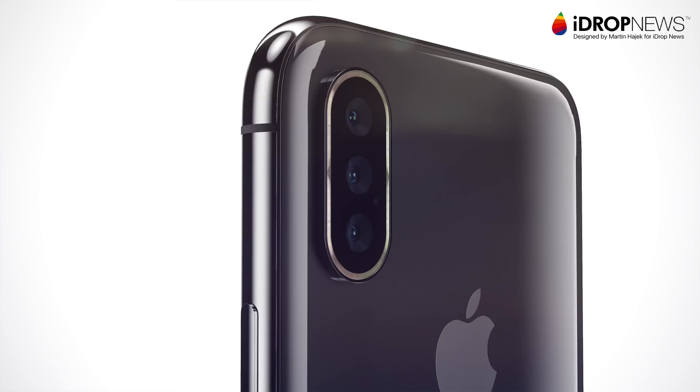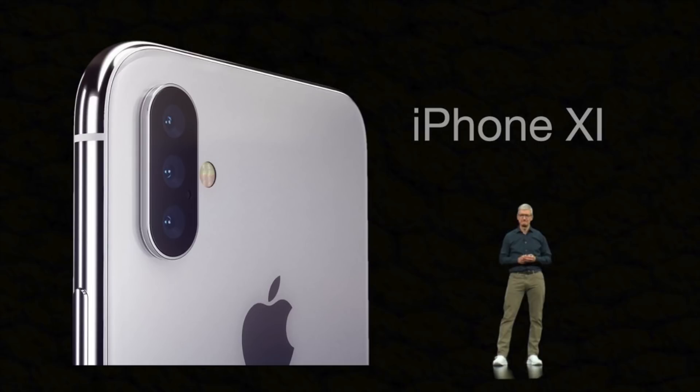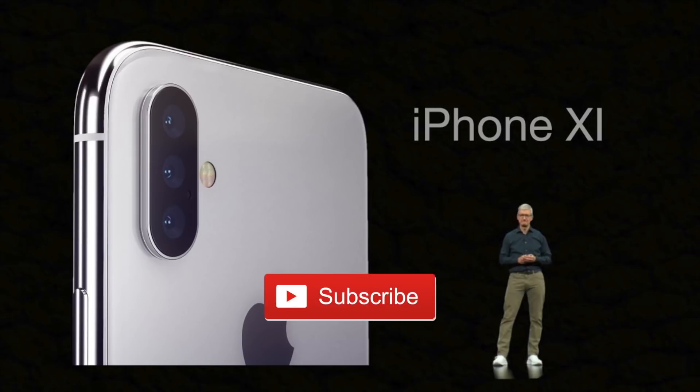Let me know in the comments below if you're looking forward to the 2019 iPhones. This is it for this video guys. If you're new to my channel, make sure to subscribe to stay updated with the latest leaks and rumors around Apple products. So until next time guys, take care.